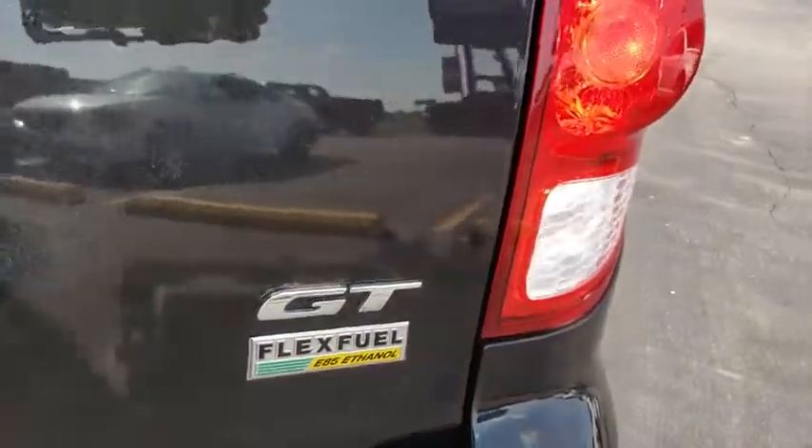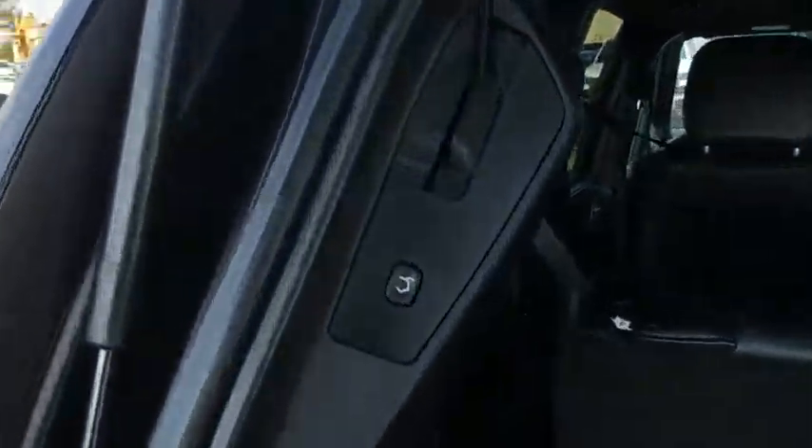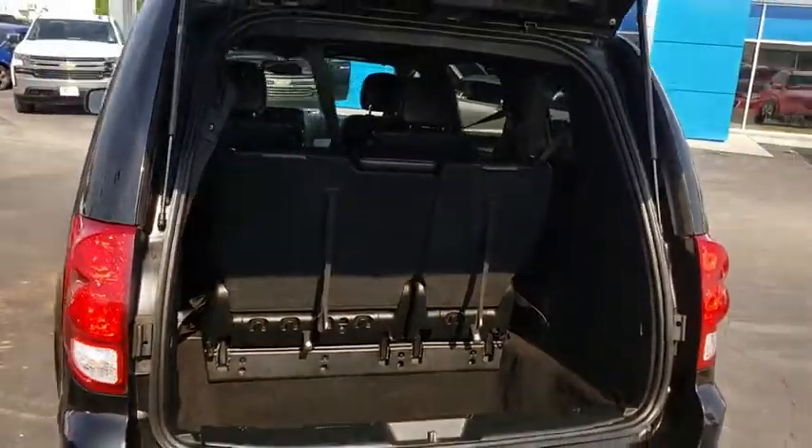Backup camera, remote engine start, navigation system, keyless entry, steering wheel audio control, anti-lock braking system, power liftgate, power passenger seat, traction control, stability control.